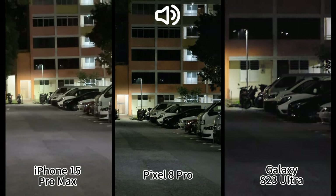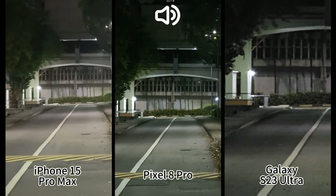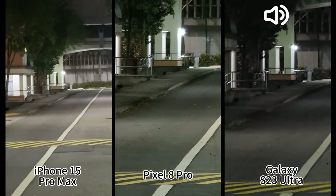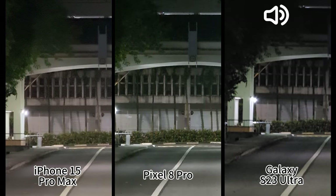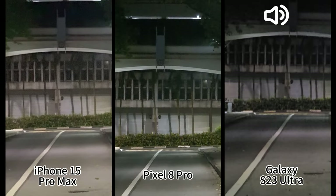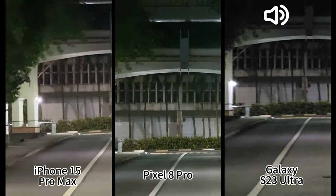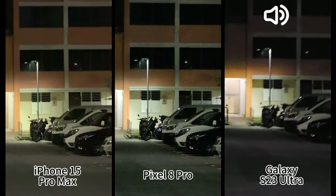The 5x on Pixel actually looks quite sharp. iPhone is also okay-ish. The 10x on Samsung is quite noisy. What if I digitally zoom Pixel and iPhone to 10x as well? I think they are actually better than Samsung's optical 10x, because their 5x zoom lens has a larger aperture and maybe even a larger sensor. So longer zoom is not always better in low light, at least for video.